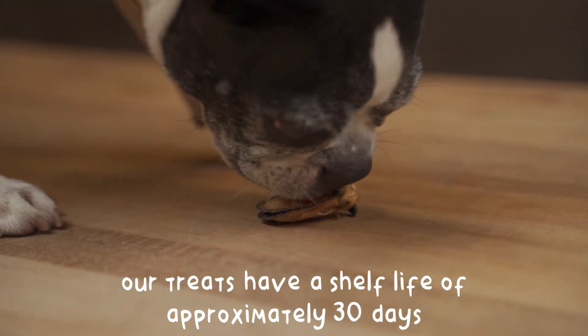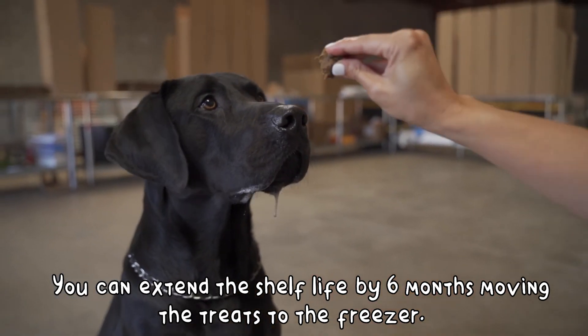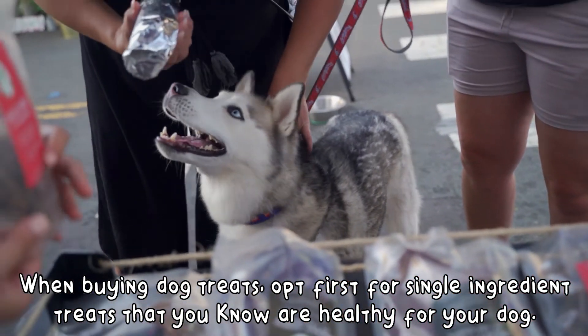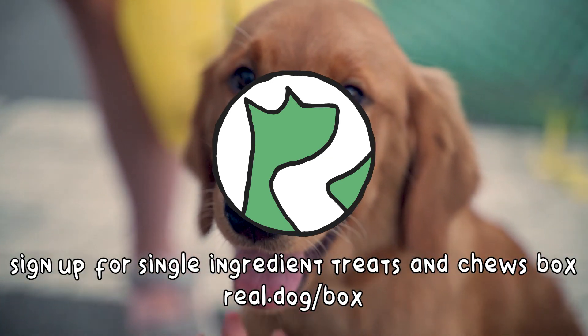In the case of our treats, the shelf life is approximately 30 days. You can extend the shelf life by six months by moving the treats to the freezer. When buying dog treats, opt first for single-ingredient treats you know are healthy for your dog.